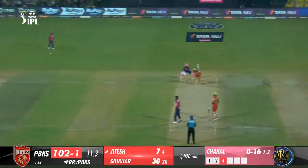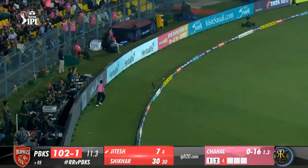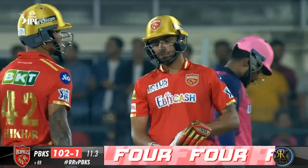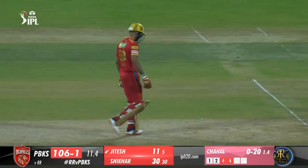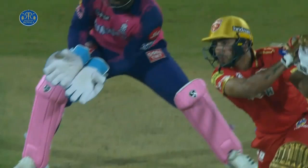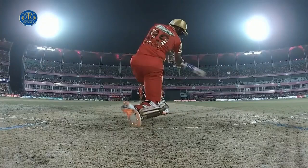4.2 Arpreet Brard to Samson, 4 — just short of long off. Dropped short and just outside off; Samson backed away and flat batted the drive to long off; Sharuk ran in but the ball bounced in front of him. 4.3 Arpreet Brard to Samson, 4 — cracking shot. Dragged down by Brard; Samson backs away, opens up the off side and flays the cut through cover for a boundary. 5.1 Nathan Ellis to Samson, 4 — slapped. Short and wide of off; Samson rides the bounce and clatters the cut over cover point.